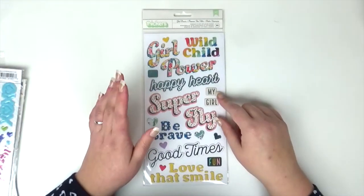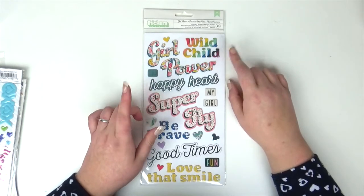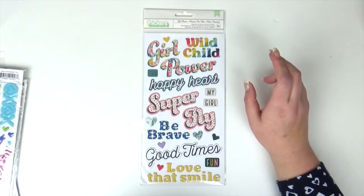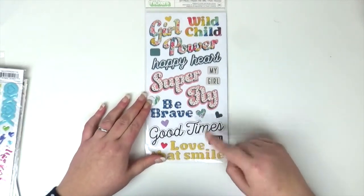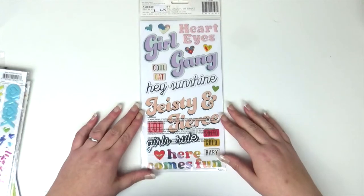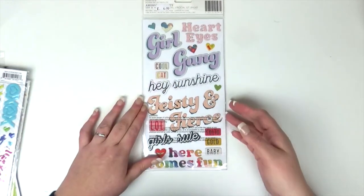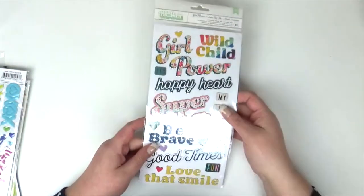Next I got the thickers called Girl Power and I think these are from the Wild Child collection. I think there are two Wild Child collections — more of a boy one and more of a girl one. These make great titles, and then the other side has Girl Gang, Feisty and Fierce. I'm sure I've been described as that once before! Those were £4.99.